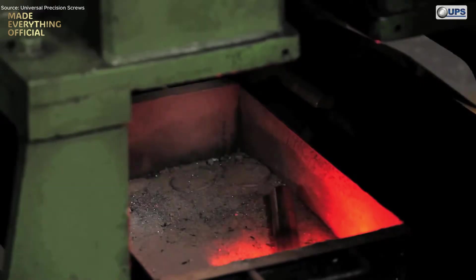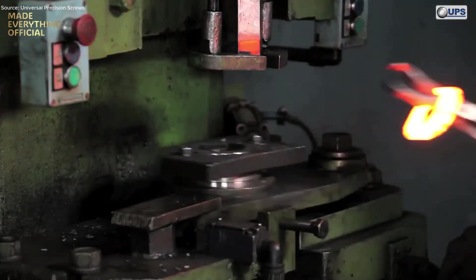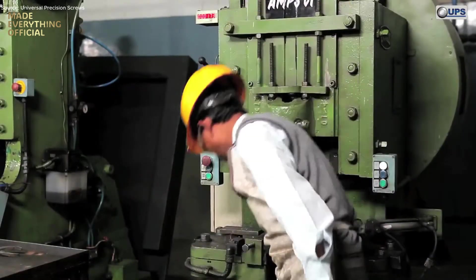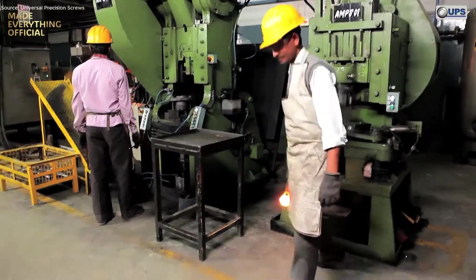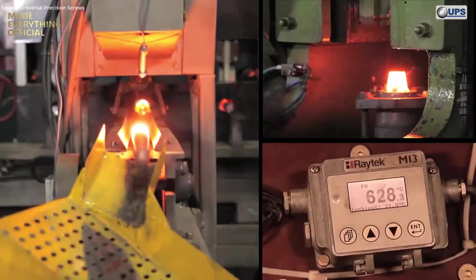Each strike refines the internal grain structure, enhancing toughness, durability, and fatigue resistance. Forging dies ensure every contour is exact, while flash trimming and controlled cooling preserve dimensional accuracy.